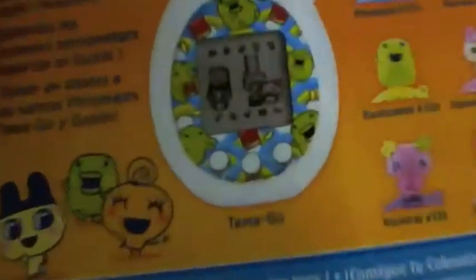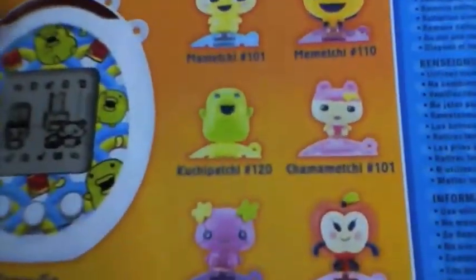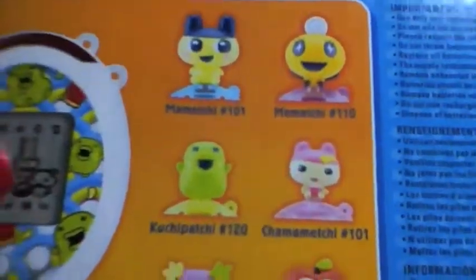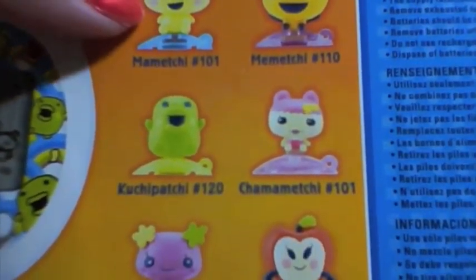On the back it shows a picture of the Tamagos and these are the figures they have released. I'm sorry, that's my cats wrestling. I'm really sorry.